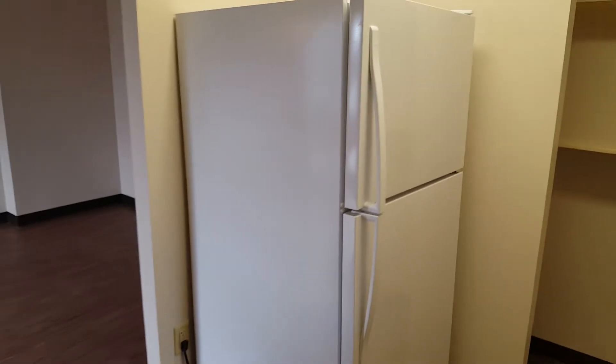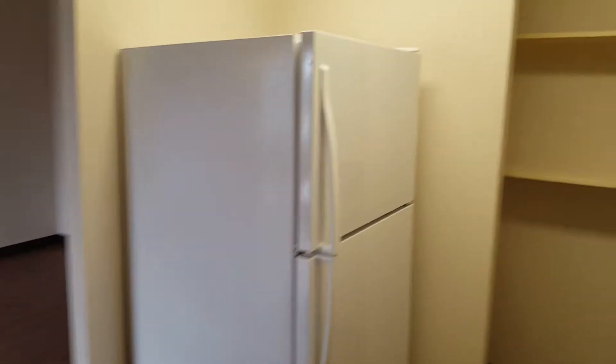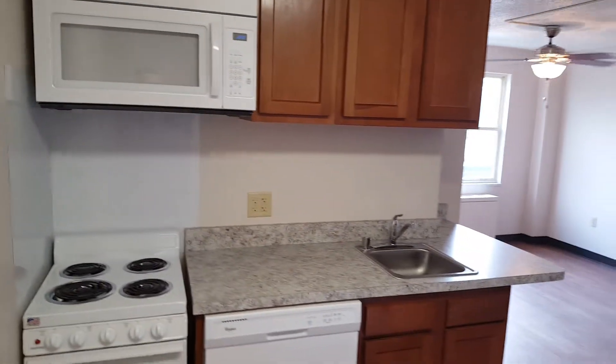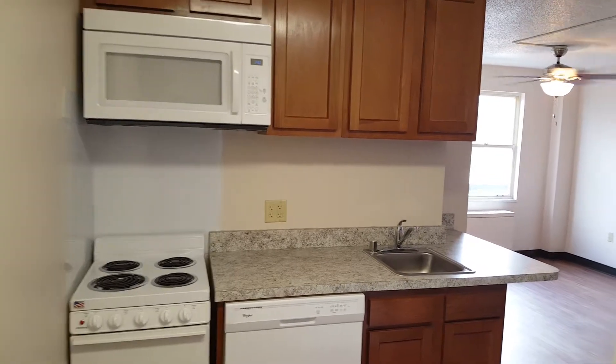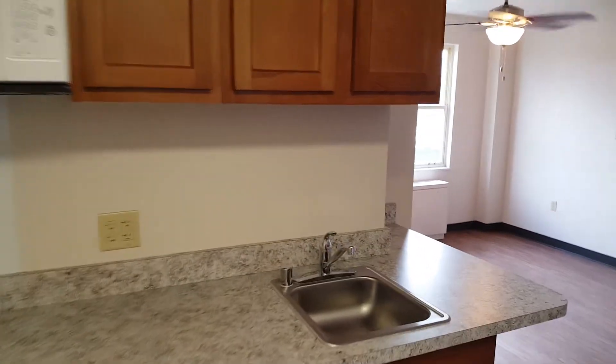I'll give you a quick tour here as we have set the refrigerator and other appliances in these beautifully remodeled apartments. You can take a look at everything here and see the dishwasher, range, built-in microwave, beautiful countertop and cabinets.